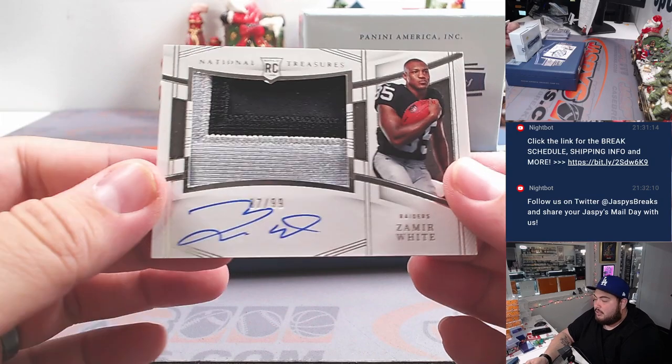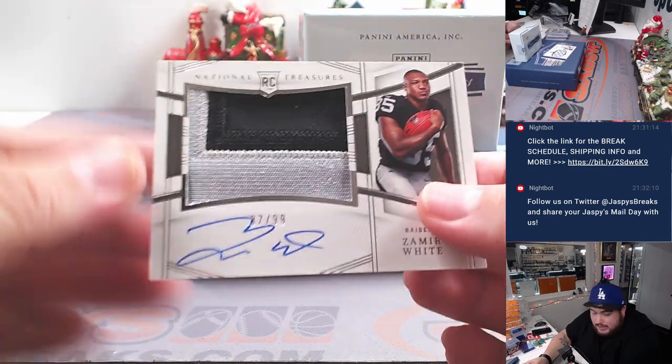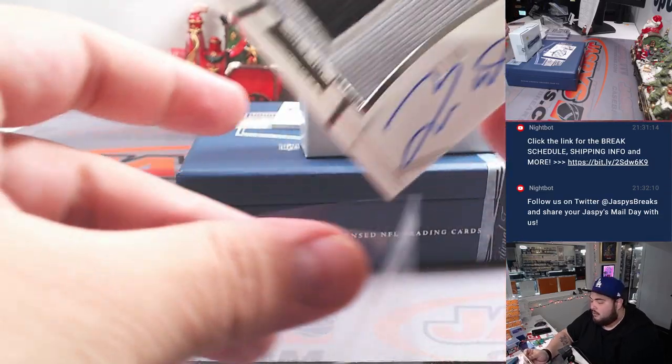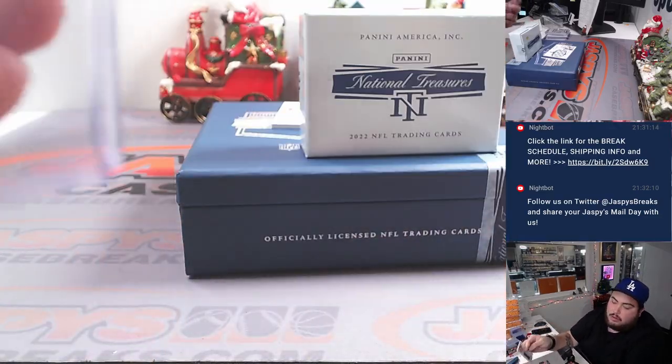How about more Raiders? Zamir White — that is 87 out of 99. Raiders, another one for Eric.